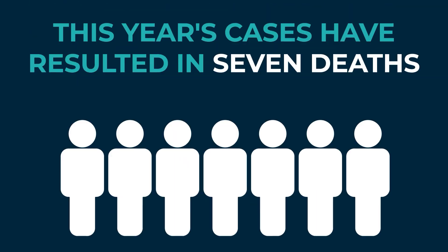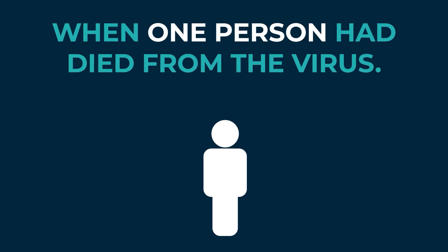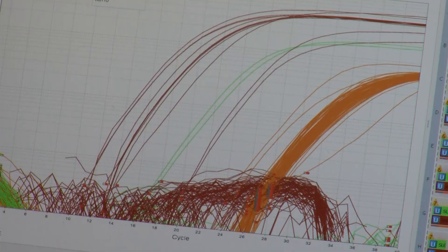This year's cases have resulted in seven deaths, compared to the same time last year when one person had died from the virus. Vector Control has been doing its part to set mosquito traps, test for diseases at their lab, and fog areas that test positive for West Nile virus.